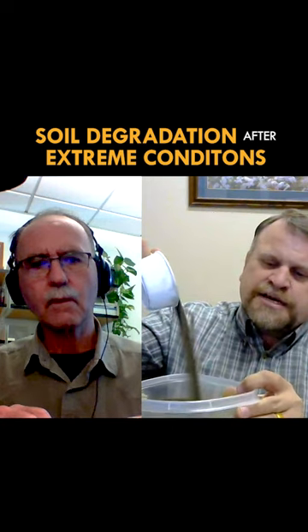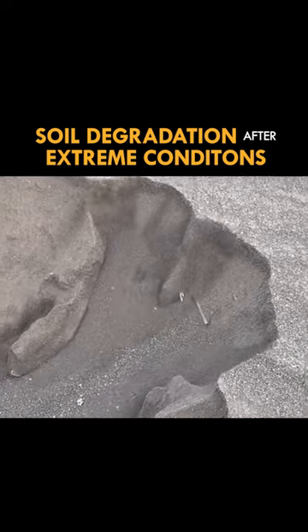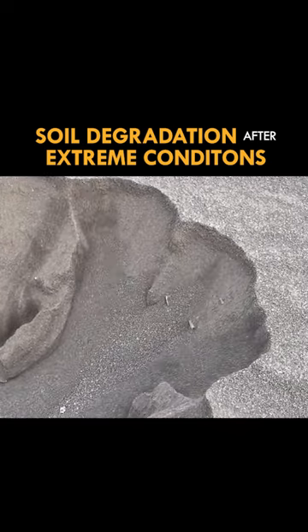I kept a sample of it — this is it — and it just pours out just like sand in an hourglass. That's exactly how it acts and how it functions. It was amazing to me.